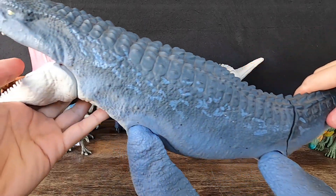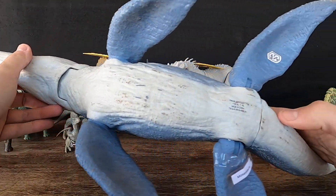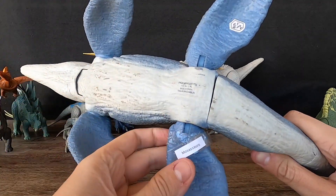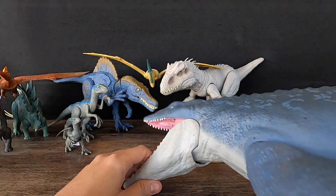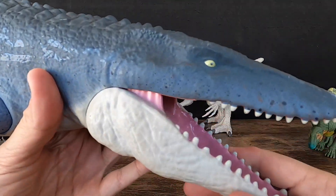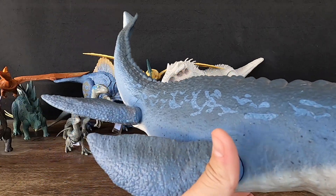Mosasaurus was a marine reptile that lived in shallow seas, making it a formidable predator of fish, squid, and other marine creatures. It had a long, streamlined body with four flippers and a powerful tail. It also had a large, pointed head with sharp teeth, which it used to catch and devour its prey.